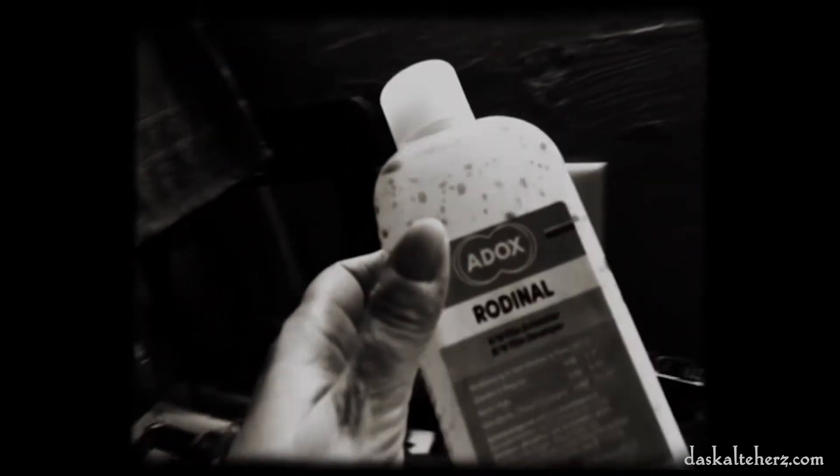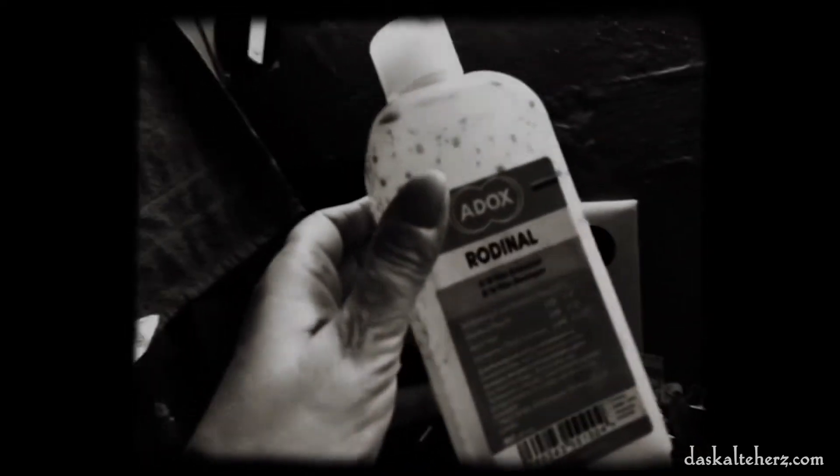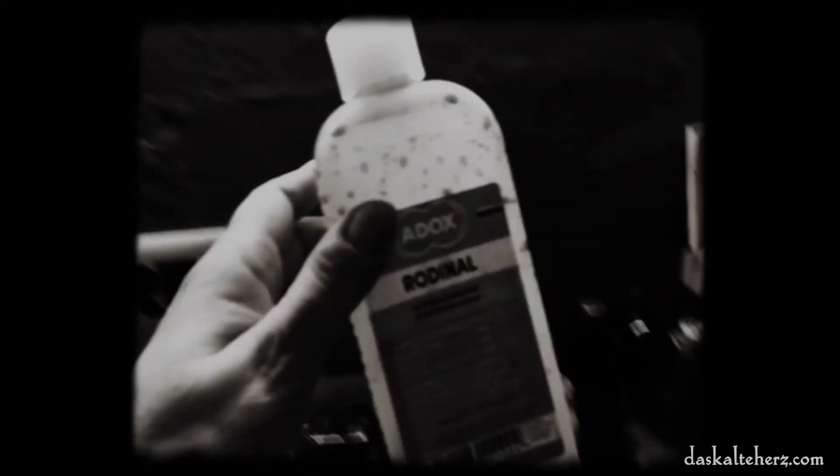This tank is good for 8mm, 16mm and even 35mm — very, very practical, a super cool developer tank. I used this universal developer called Rodinal. Rodinal is a soft, fine-grained developer. It's very friendly with kodachrome.